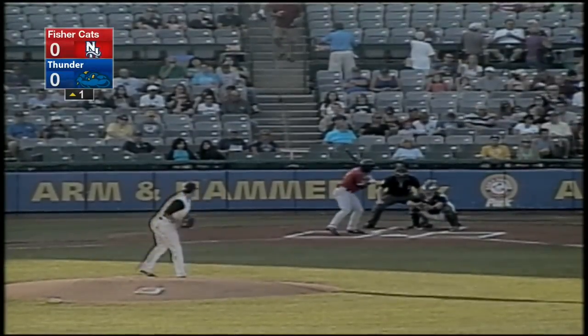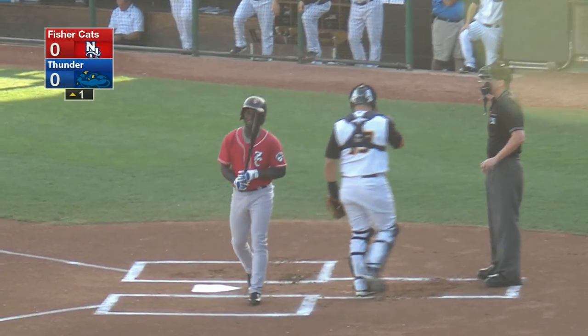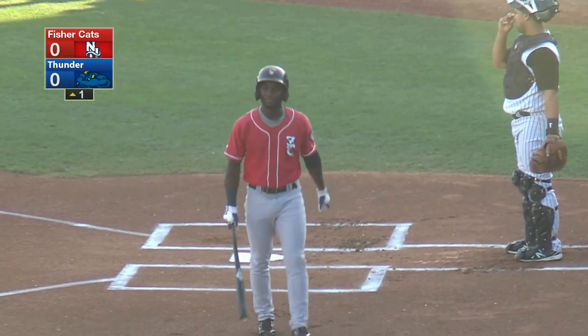Smith winds from the third base side of the rubber. His fastball is on the outside corner for a called third strike. That's a great start for Caleb Smith. He's got the first out against lefty Luis Perez.